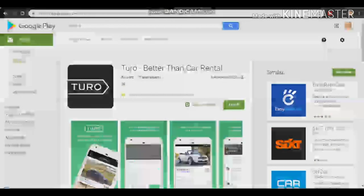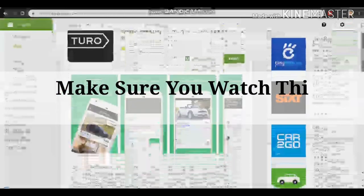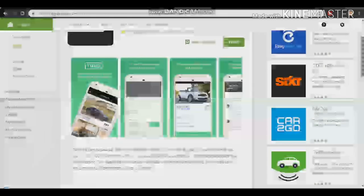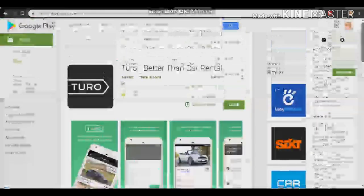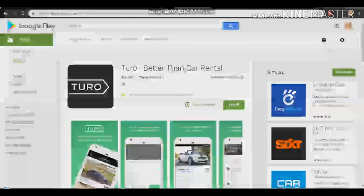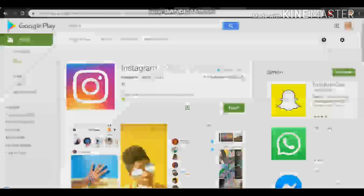The next app is Turo. If you have two or three cars you are no longer using, you can rent them out for $100 to $200. People use this app to rent different kinds of cars, especially when they are on vacation or a tour. It works worldwide and you can earn good money from it. If you want to rent your car out, this is the best app for that.